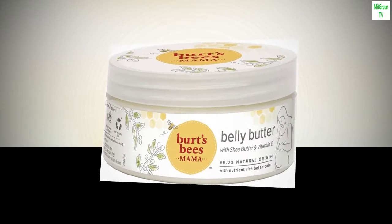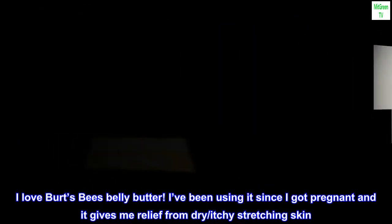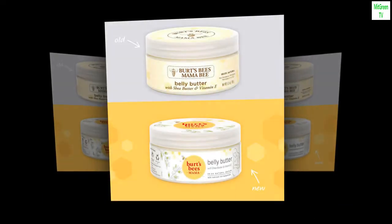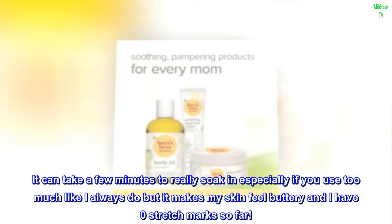Top Reviews from the United States. Highly Recommend: I love Burt's Bees Belly Butter. I've been using it since I got pregnant and it gives me relief from dry and itchy stretching skin. It can take a few minutes to really soak in, especially if you use too much like I always do, but it makes my skin feel buttery and I have zero stretch marks so far.